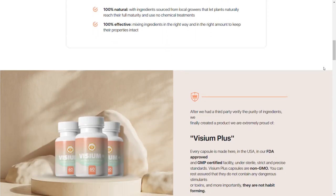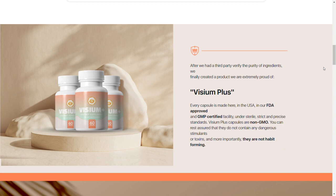The first thing you need to know about Vizium Plus is: be careful about the website where you are going to buy it, because Vizium Plus is only sold on the official website. To help you out, I've left the link to the official website below in the description of this video.